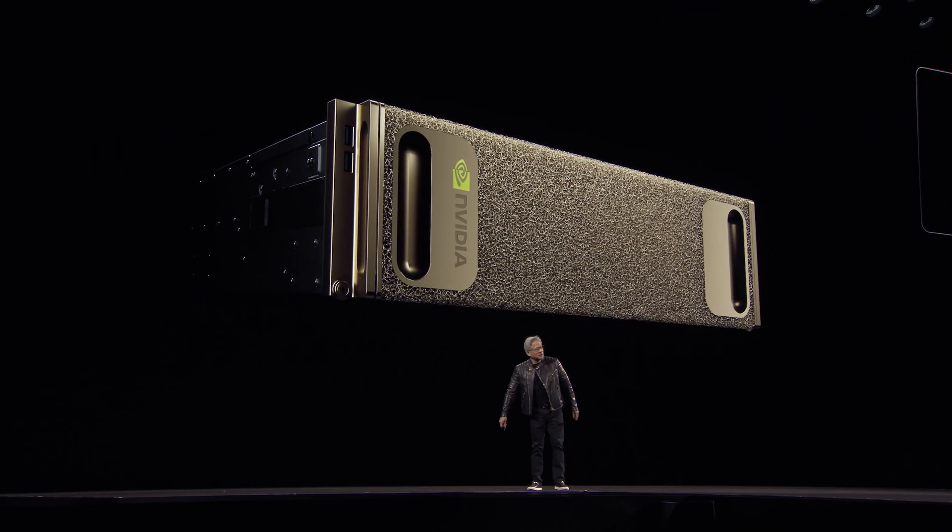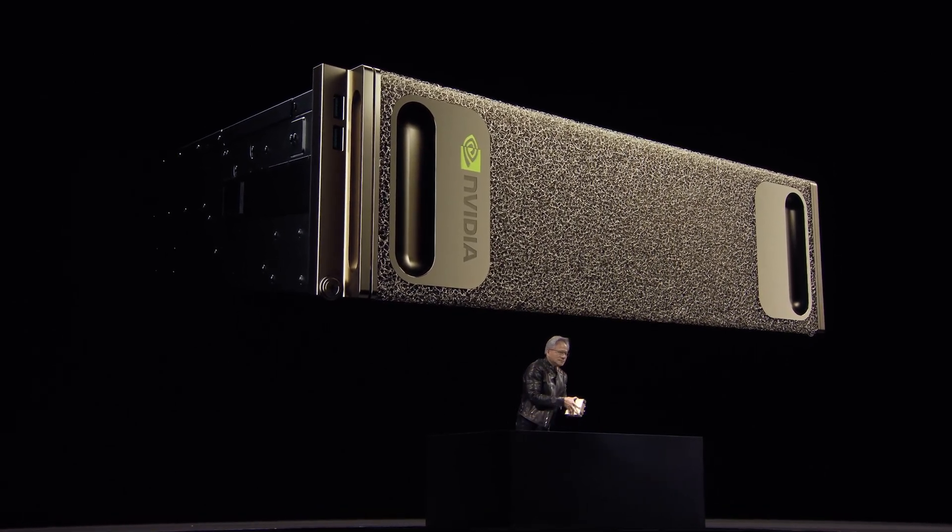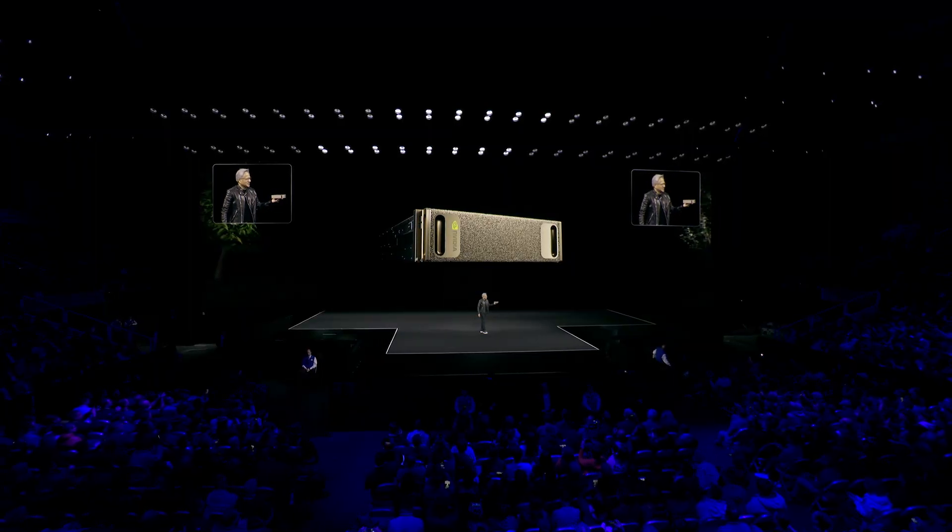Let me now introduce you to the new DGX. This is NVIDIA's new DGX, and we call it DGX Spark. Now you'll be surprised: 20 CPU cores. We partnered with MediaTek to build this for us — they did a fantastic job. It's been a great joy working with Rich Sai and the MediaTek team; I really appreciate their partnership. They built us a chip-to-chip NVLink CPU-to-GPU, and now the GPU has 128 gigabytes. And this is fun — one petaflops.